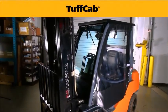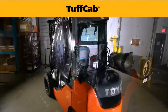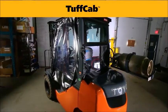Introducing the TuffCab Enclosure System, a modification-free, 360-degree enclosure that can withstand the harshest weather conditions.